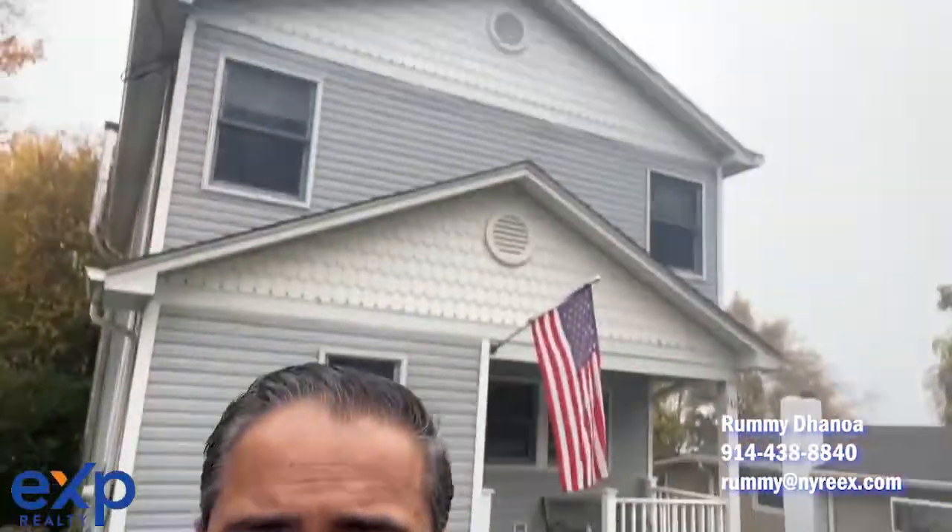Hey guys, Rami here today doing a final walk through. This house here is a VA house. Great story. This VA client that I had was basically looking to sell.